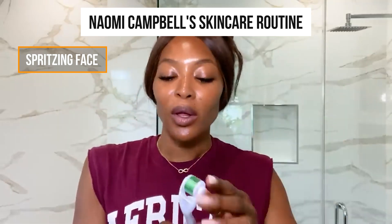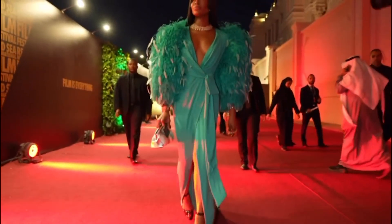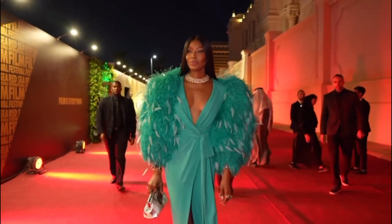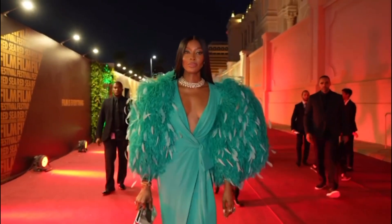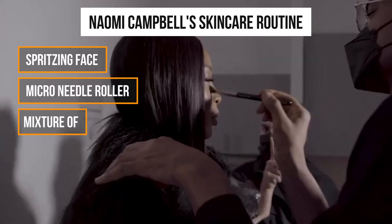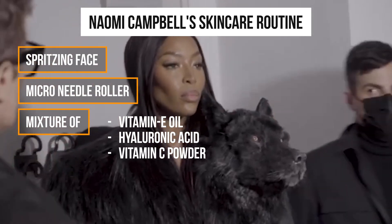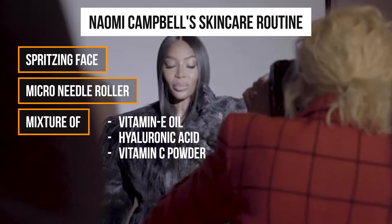Naomi elevates her routine by incorporating a micro-needle roller. By rolling this specialized tool over her skin, she creates tiny needles that allow her hydrating serums to penetrate deeply. This technique not only maximizes the effectiveness of the serums, but it also stimulates collagen production, which is helpful with reducing acne scars and fine lines and wrinkles. Naomi then applies a mixture of vitamin E oil, hyaluronic acid, and vitamin C powder to her face, neck, and under the eyes, massaging it in upward motions to allow the formula to absorb.